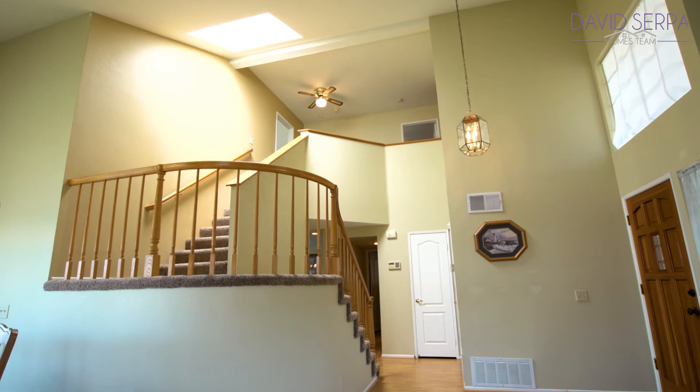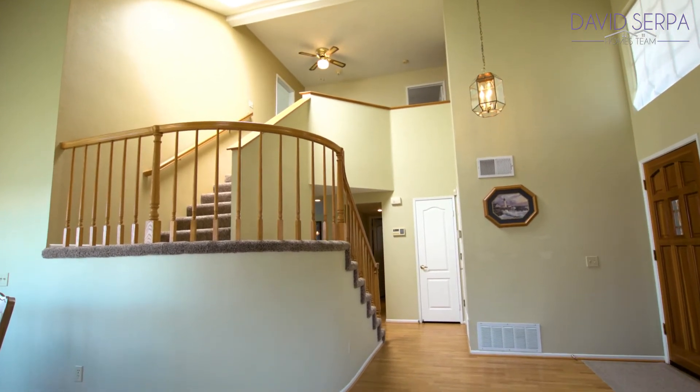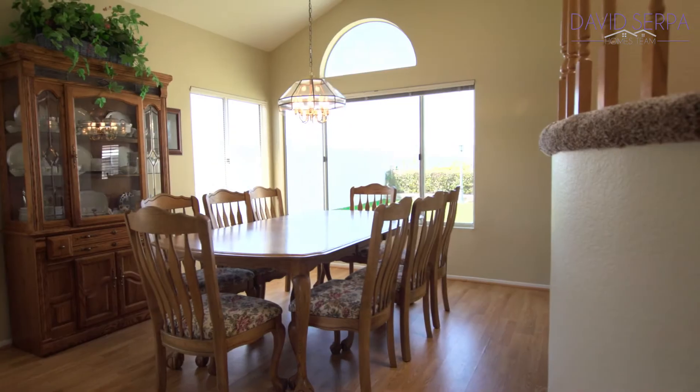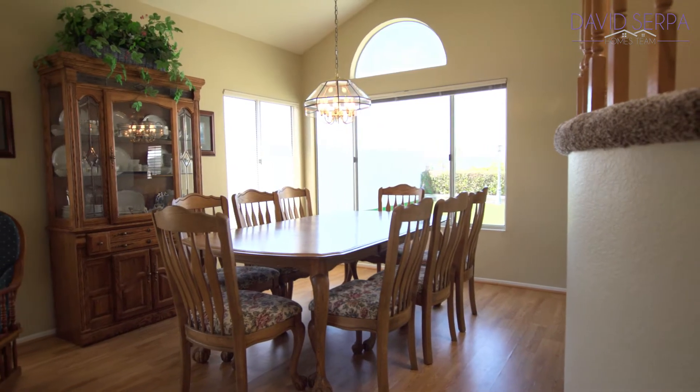As you enter the home you will find wood laminate flooring, elegant picture windows, and a vaulted ceiling. Next you find the formal dining area which has plenty of natural light and plenty of space to entertain, with a view of the backyard.